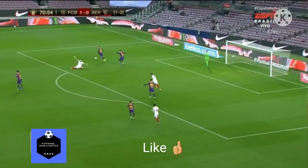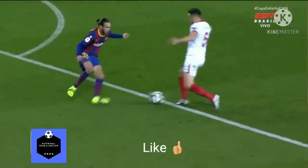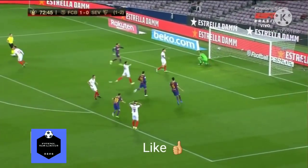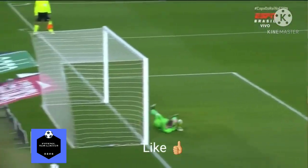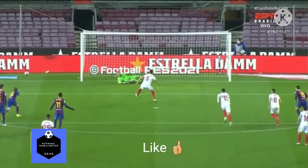Mingueza na cobertura, domina a bola — tentativa do Ocampos, ele o Mingueza. É pênalti! Está marcado o pênalti para o time do Sevilla — Sanchez Martins no meio do gol. Ocampos pegou o Ter Stegen! Defendeu o goleiro do Barça!